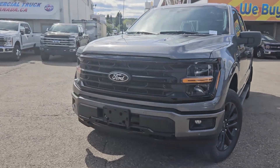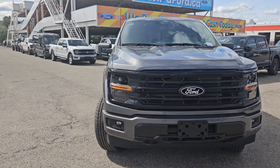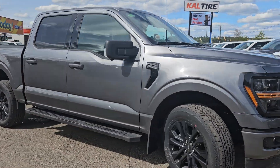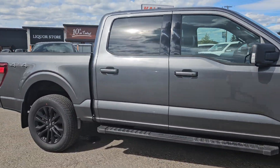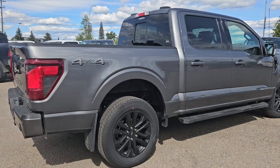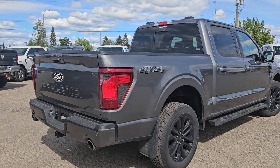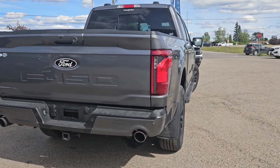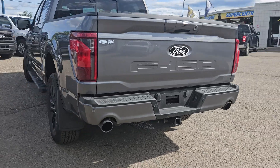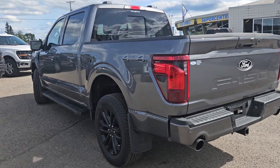Hello, this is Emily coming at you from Prince George Ford, and today we are looking at the 2024 Ford F-150 XLT. Coming in this nice carbonized gray coloring, this vehicle is powered by a 5-liter engine, has four-wheel drive capabilities, and comes equipped with the mobile office package, XLT black appearance package, and the tow-in-all package.